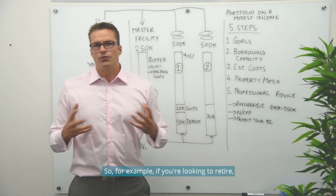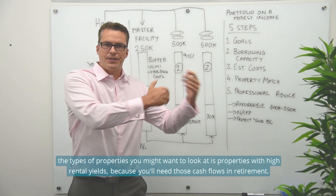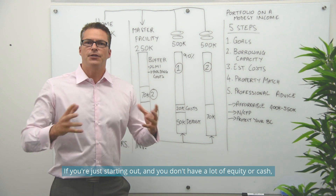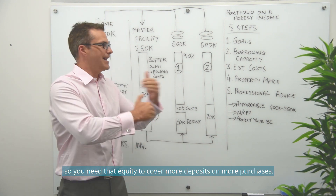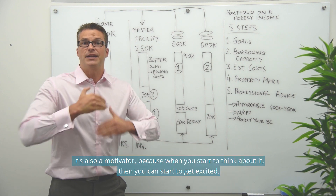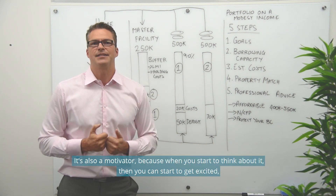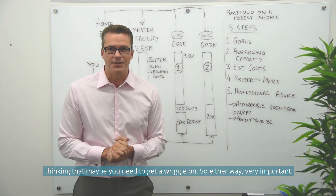For example, if you're looking to retire, the types of properties you might want to look at are properties with higher rental yields, because you'll need those cash flows in retirement. If you're just starting out and you don't have a lot of equity or cash, you also need to look at properties that are going to generate capital gains, so you have that equity to cover more deposits on more purchases.